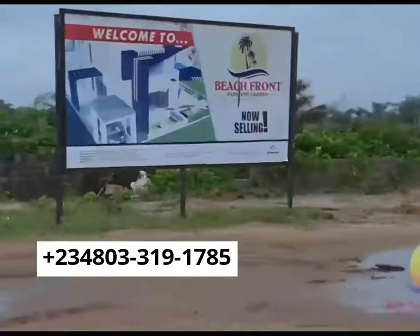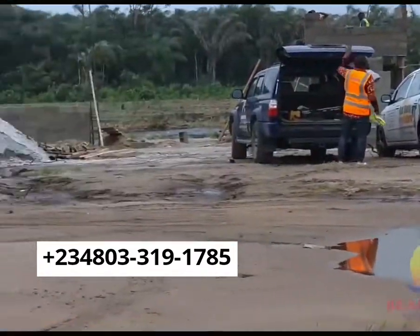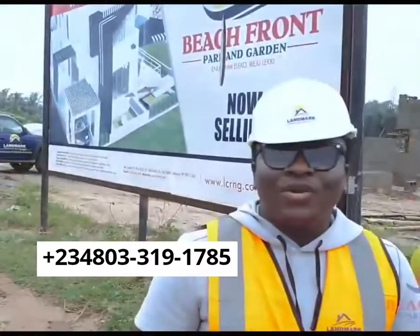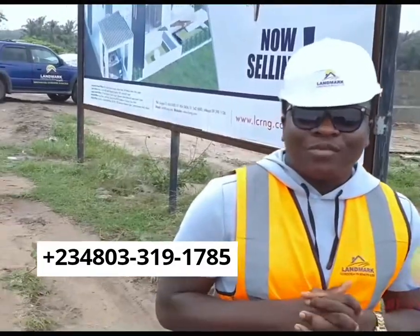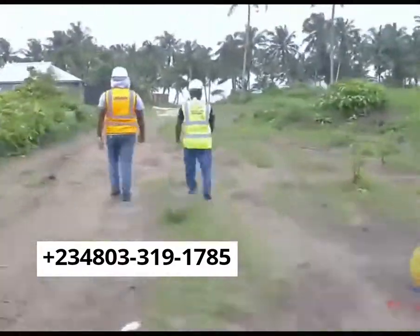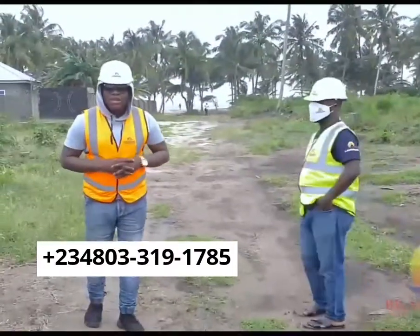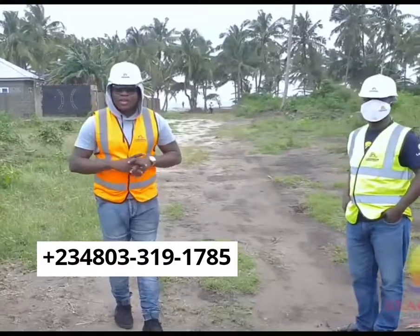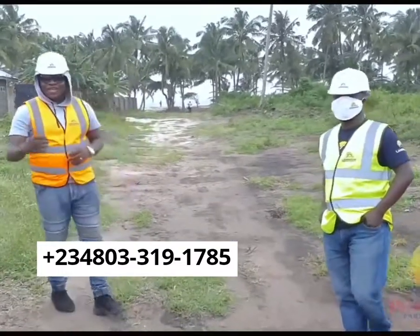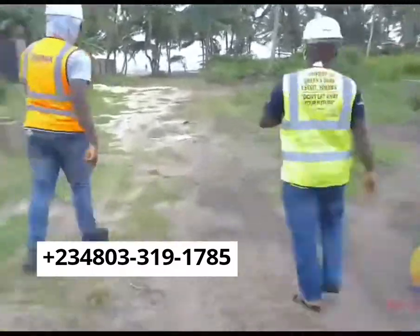You are welcome once again to Beachfront Park and Garden, Eleko, right here where we are just overlooking the beach — the Eleko beach. Are you ready? Come with me. When we call it beachfront estate, we are not joking. Come and see the beach. You have seen where the estate is. We are showing you the beach right now. Let's go look at some power of nature.